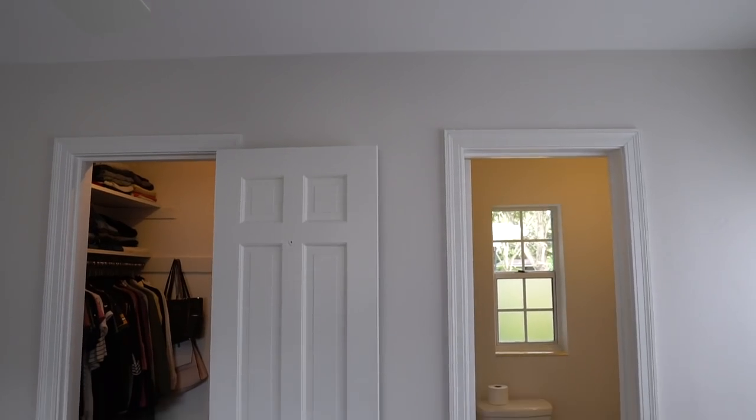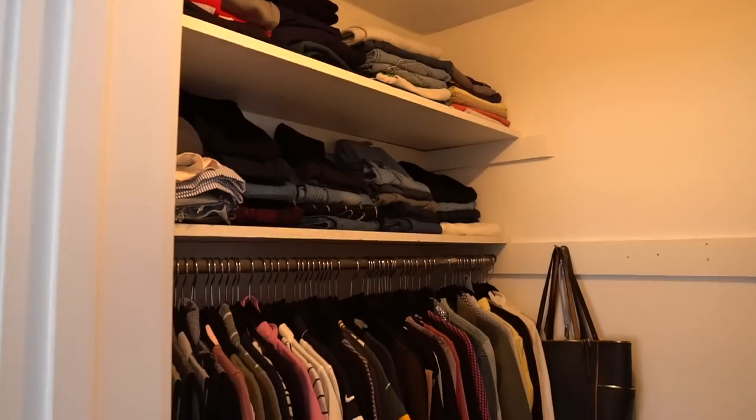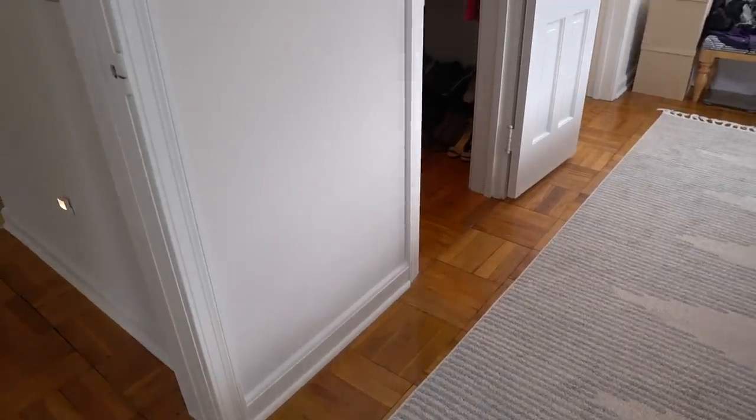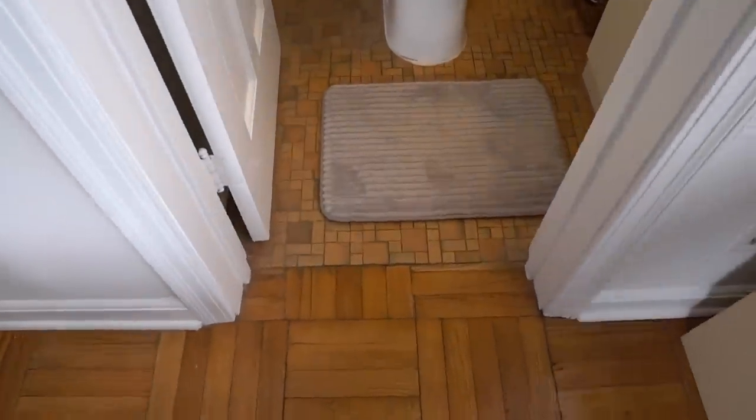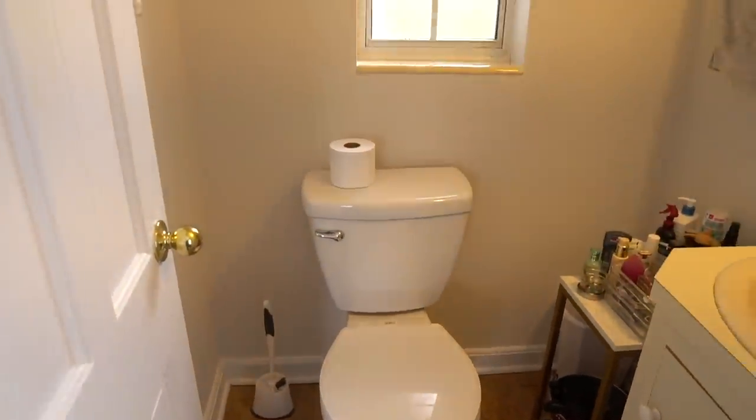First I'm going to take you guys through what the bathroom looked like before, then I'll give you the final after tour, which will give you a better idea of the scale of our project and the type of finishes we went with. In the description below you'll find the link to my blog post where you'll find the cost in more detail, and I also linked a bunch of the materials, tools, and items we used. It wasn't in the budget to add on or do any major structural changes so we only had this small space to work with. Although the master bathroom is still pretty small, we're adding a ton of value to the house by adding a second shower.